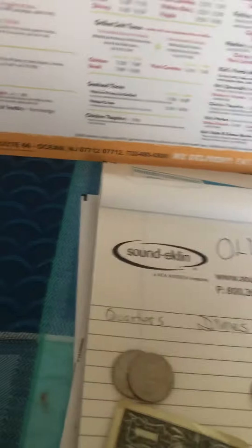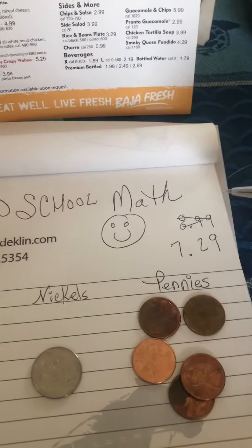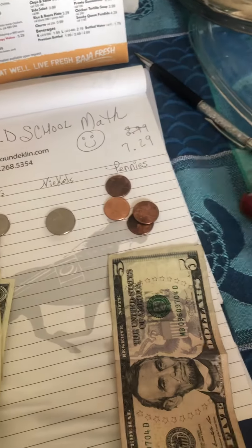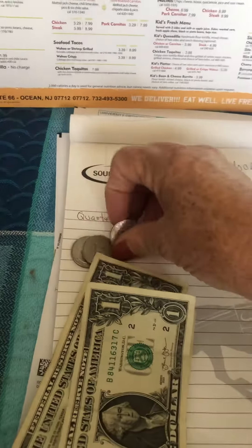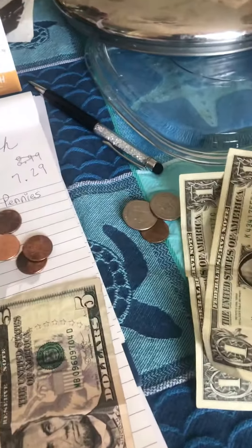Going to do it one more time — that's how I roll. $7.29, they bought the combo of the chicken tacos, and he gives you a $10 bill. His change will be a penny: $7.30, $7.40, $7.50 — two quarters worth 50 cents, brings us up to $8. He gave you a $10 bill — one, two. There it is, he's got his change.